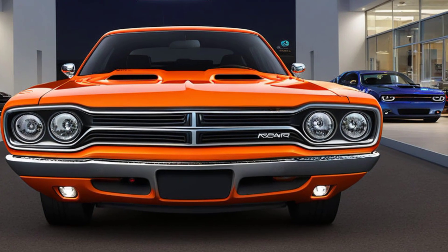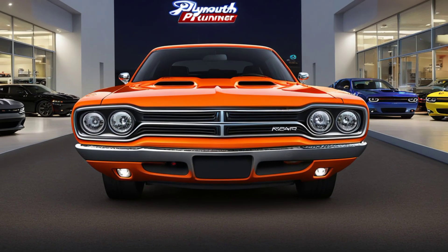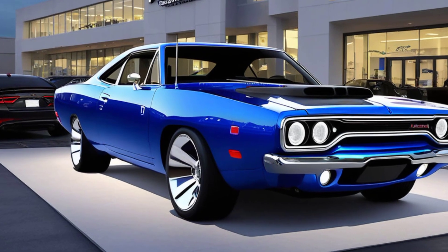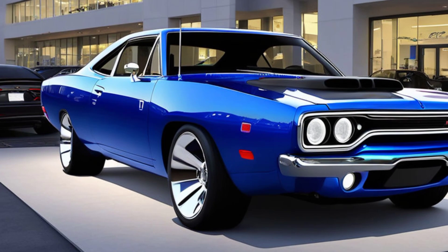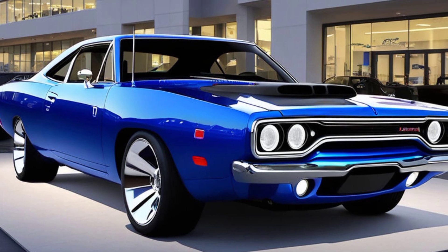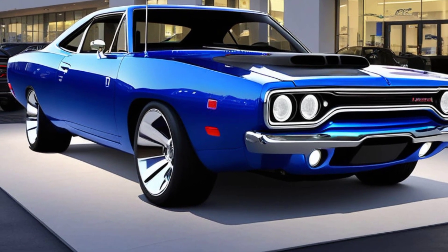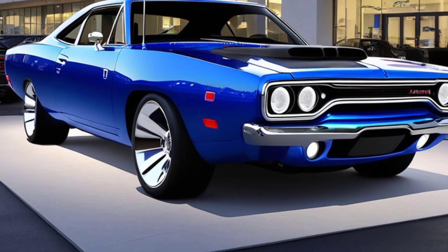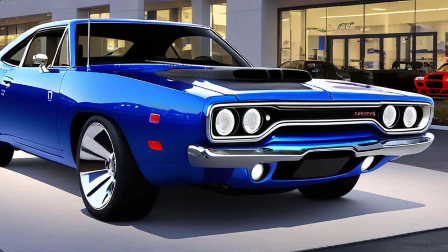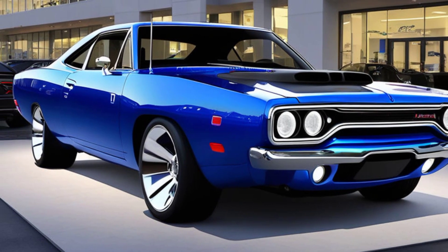At the rear, the 2025 Roadrunner doesn't hold back on the muscle car aesthetics. The wide rear end is accented by a bold, integrated spoiler that adds both style and function, providing additional downforce at high speeds. The taillights are a modern take on the classic rectangular design, featuring LED technology for a crisp, bright appearance. The dual exhaust outlets are seamlessly integrated into the rear bumper, completing the car's aggressive stance.